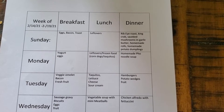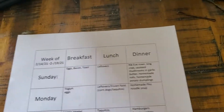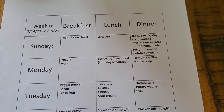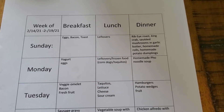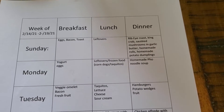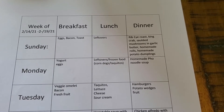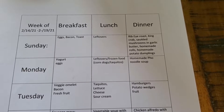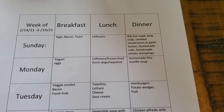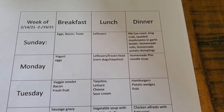Now let's talk about this week's meal plan, which goes from Sunday to Friday — February 14th through 19th. I did breakfast, lunch, and dinner this time. On Sunday, which was Valentine's Day, we had eggs, bacon, and toast for breakfast, and leftovers for lunch. For dinner, since it was Valentine's Day, we did something more special: a prime ribeye roast, king crab, sautéed mushrooms and garlic butter, homemade rolls, and my husband made homemade potato dumplings to go with the gravy he made from the roast.